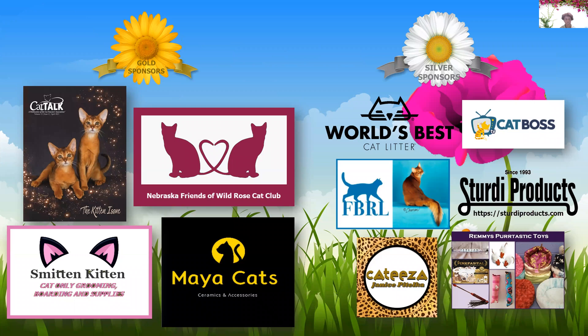First of all, I would like to thank our sponsors, including our gold sponsors: Cat Talk Magazine, Nebraska Friends of Wild Rose Cat Club, Smitten Kitten, and Maya Cats. In the category of silver sponsors, I would like to thank World's Best Cat Litter, Cat Boss, FBRL, Sturdy Products, Catie's Toys, and Remy's Hurtastic Toys.